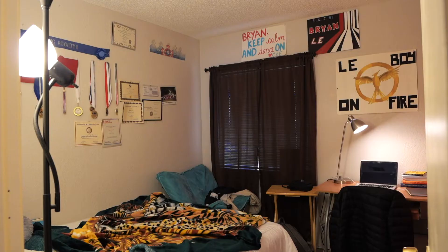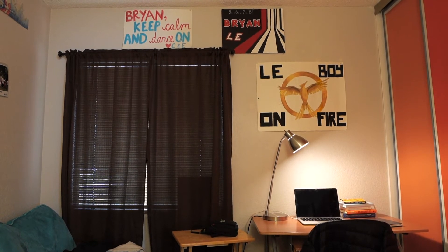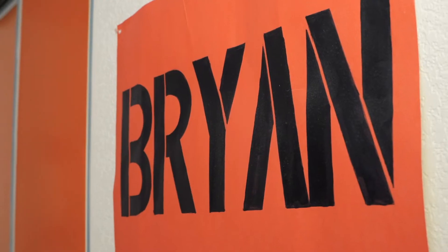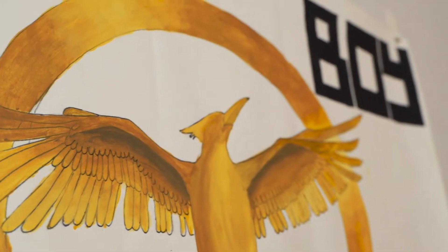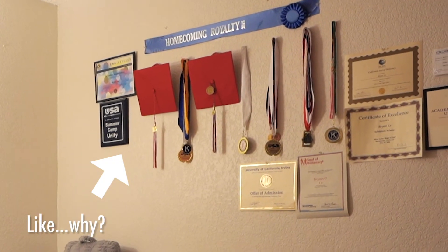Looking at some old before-and-after shots — my room was a mess. There was just a bunch of posters everywhere. Those posters were made by my friends from high school for our rallies, so I cherish them a lot. I also saw a Key Club medal. But yeah, just a lot of old stuff — not placed aesthetically, just on the walls.